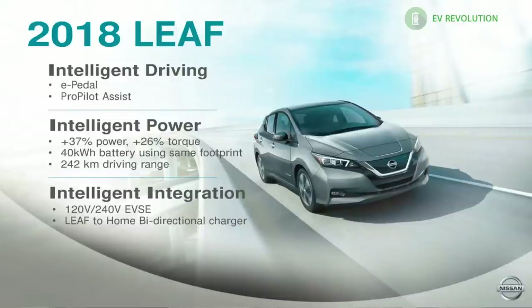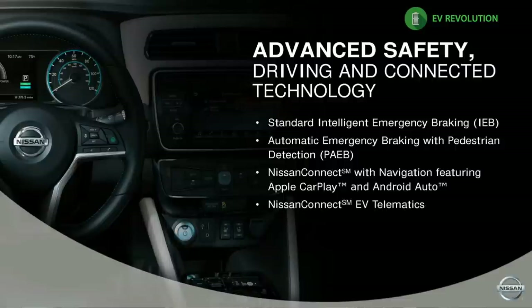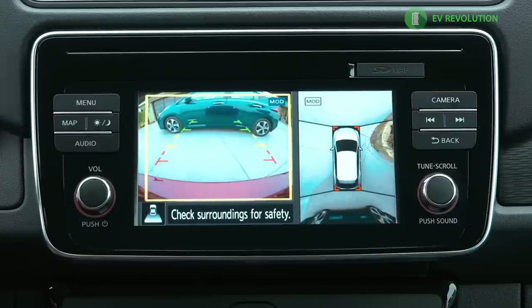Nissan's three-pillar strategy consists of Nissan Intelligent Power, Nissan Intelligent Driving, and Nissan Intelligent Integration. Within the Leaf framework, Intelligent Power is represented by the higher horsepower and torque ratings. Intelligent Driving means a lot more tech in this car — you've seen things about ProPilot and the e-Pedal. There's a lot of value in a car that's in the subcompact price range, with features like intelligent lane departure, auto high beam assist, intelligent emergency braking that also recognizes pedestrians and bicycles, plus a rear backup camera and rear cross-traffic alert.